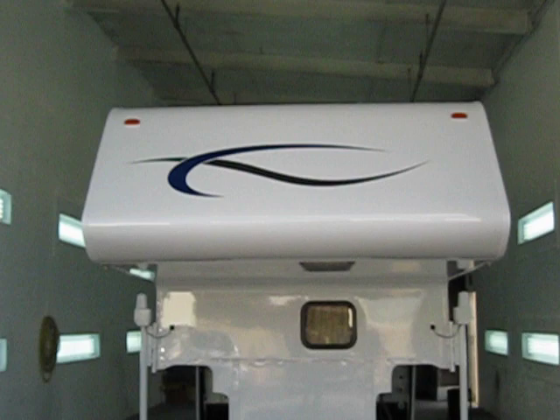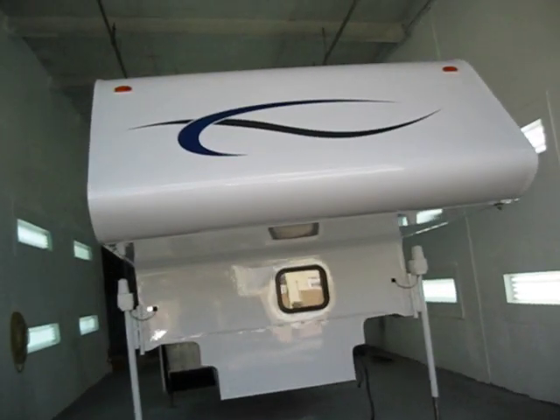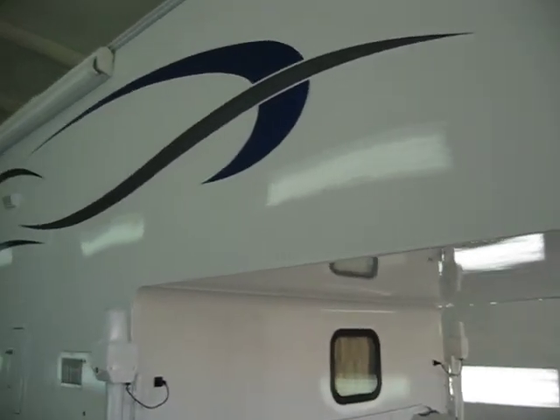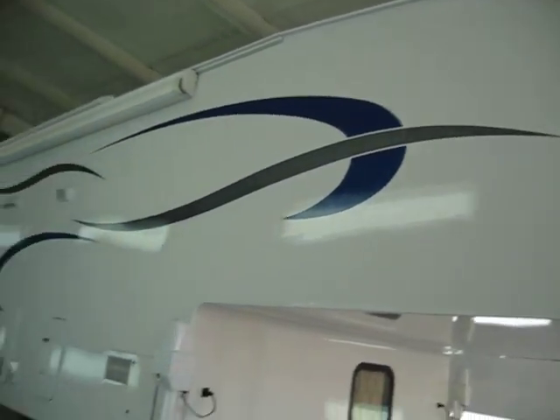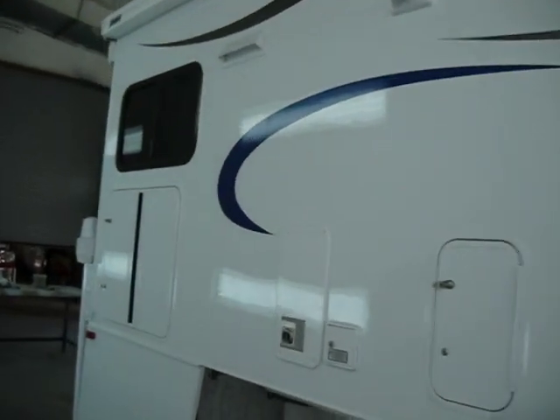This project turned out absolutely awesome. Bob Harmon is going to be very, very happy with this. Bright, shiny white paint job, got some custom royal blue charcoal metallic graphics inside.